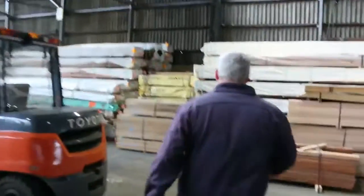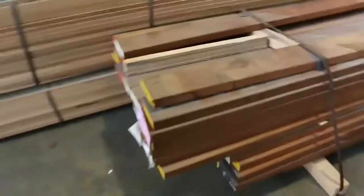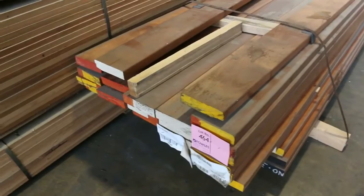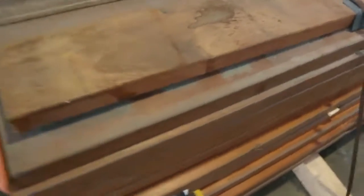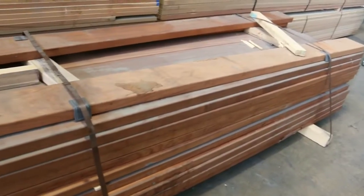Right here, have a look at this one — lot number 464, 170x45 dressed merbu. That would be worth an absolute fortune. Lot 464 will go to the highest bidder tomorrow — you'll get yourself an absolute bargain there. Nice looking stock as you can see.